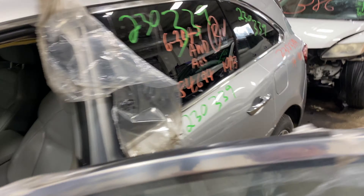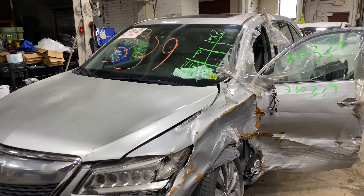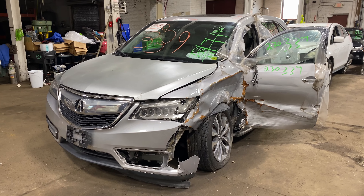As you can see, plenty of gray parts still left on this 2014 Acura MDX. This one does run nice and strong — I'm going to get it started here for you in just a second.